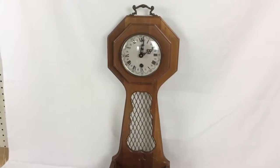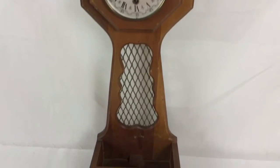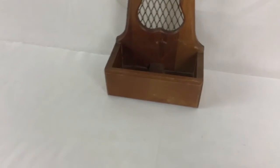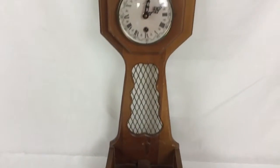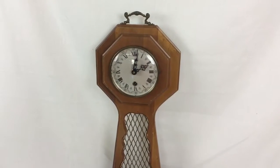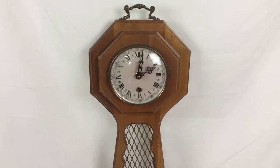Here we got a vintage Rocks Hall wall clock made in Germany. Got an interesting look to it, little cubby hole down there for putting stuff. I don't have the key for it, but I took a different key that I had, wound it up, started right up — it's been going all night.